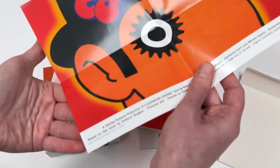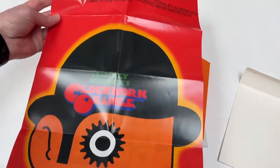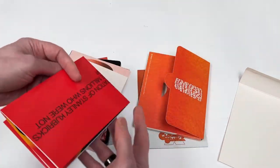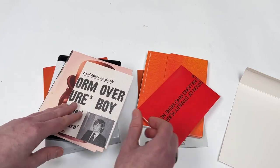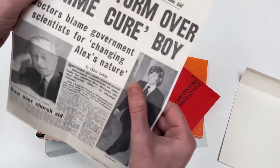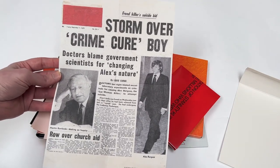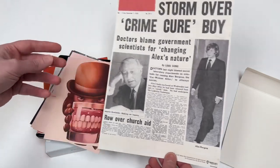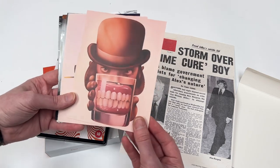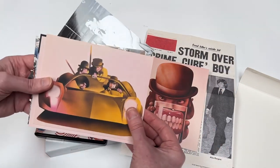A film that everyone thinks was banned in the UK for years — it wasn't. It was actually withdrawn at Stanley Kubrick's request after people were dressing up as characters from the movie and causing mayhem, and then he was getting death threats. So he ended up basically asking Warner Brothers to pull the movie just in the UK, which unbelievably for a major studio they actually agreed to. It's much more important for them to have a good relationship with Stanley, and these are the beautiful artwork they used at the time.